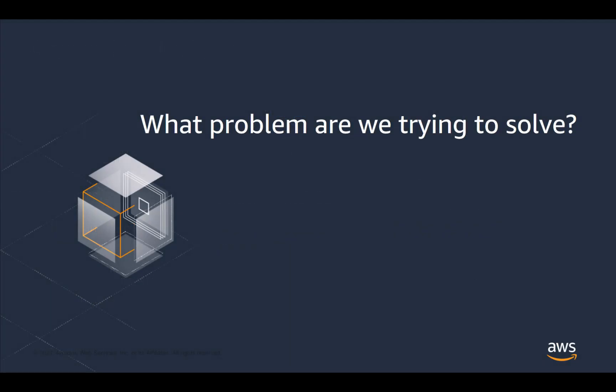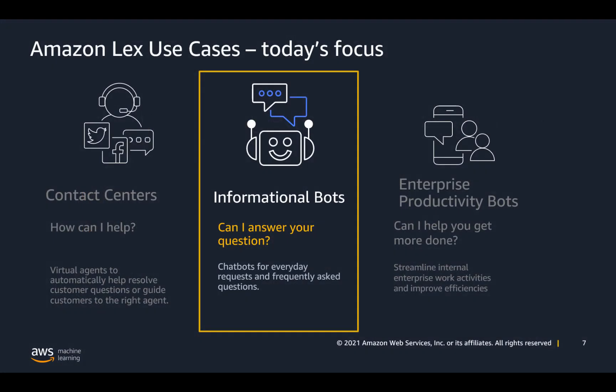Today we're going to talk about informational bots. The goal of informational bots is to answer repetitive, frequently asked questions where there's a lot of documentation. We see Amazon Lex, with the help of Q&A bot and Amazon Kendra, as being well-suited to this use case.